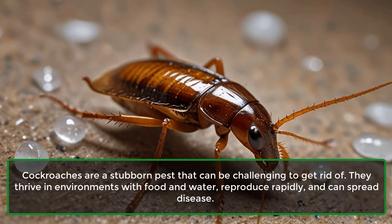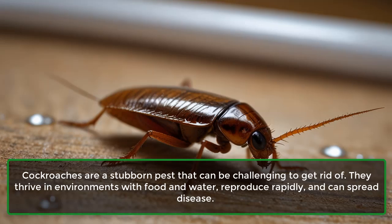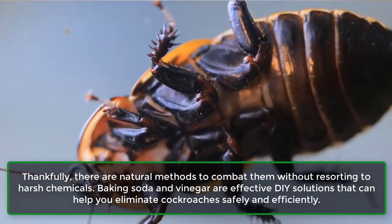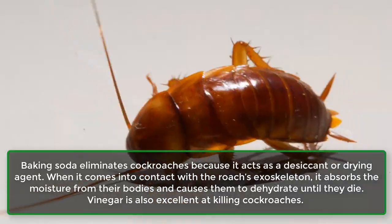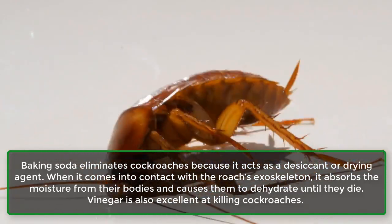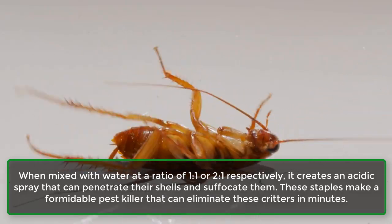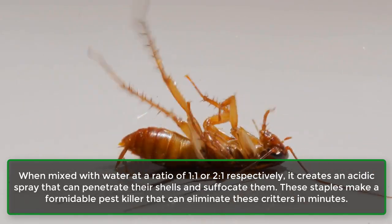Cockroaches are a stubborn pest that can be challenging to get rid of. They thrive in environments with food and water, reproduce rapidly, and can spread disease. Thankfully, baking soda and vinegar are effective DIY solutions that can help you eliminate cockroaches safely and efficiently. Baking soda acts as a desiccant, absorbing moisture from a roach's exoskeleton and causing them to dehydrate until they die. Vinegar, mixed with water at a ratio of 1-to-1 or 2-to-1, creates an acidic spray that can penetrate their shells and suffocate them, making these two staples a formidable pest killer.